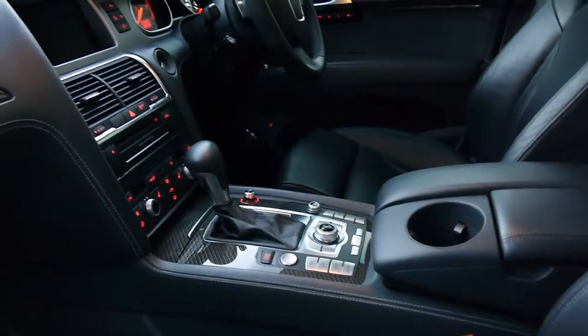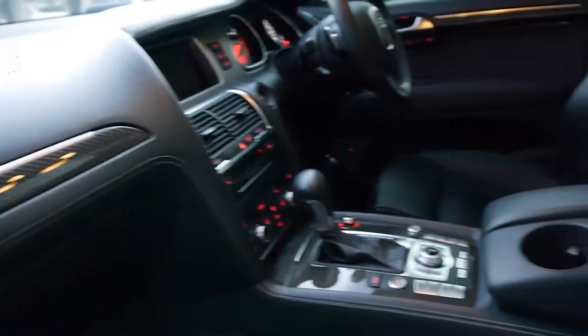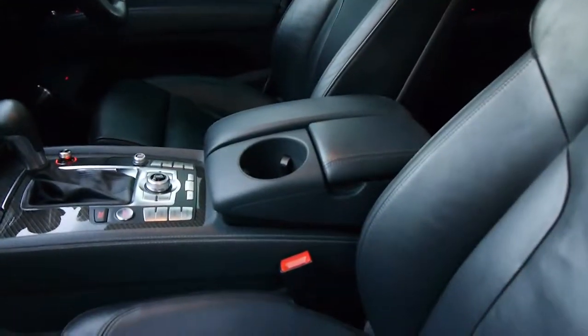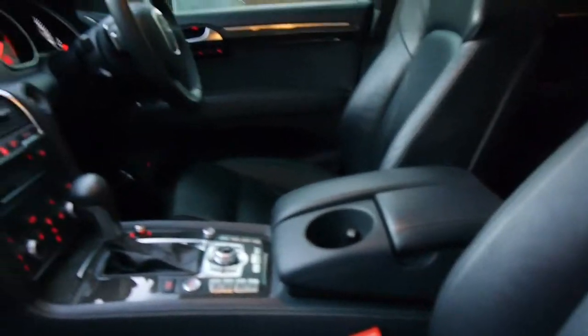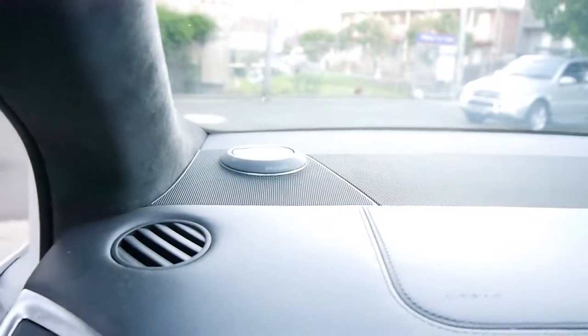It has keyless go, carbon fibre, and everything in this car is leather interior — the dashboard, the steering wheel, the centre armrest. The hood linings are even that sort of Alcantara. And the Bang & Olufsen sound system — these little speakers pop up when you turn the car on, which I've never seen before.